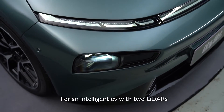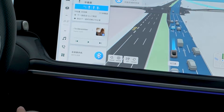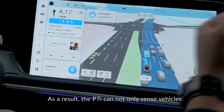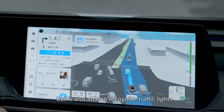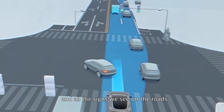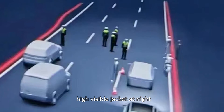For an intelligent EV with 2 LiDARs, 5 millimeter-wave radars, 12 ultrasonic radars, and 12 cameras, the hardware capability is unquestionable. As a result, the P7i can not only sense vehicles, pedestrians, and obstacles, but it's also able to recognize traffic lights, brake lights, turn signals, and all the signs we see on the roads. Interestingly, it can even recognize police officers wearing a high-visibility jacket at night.